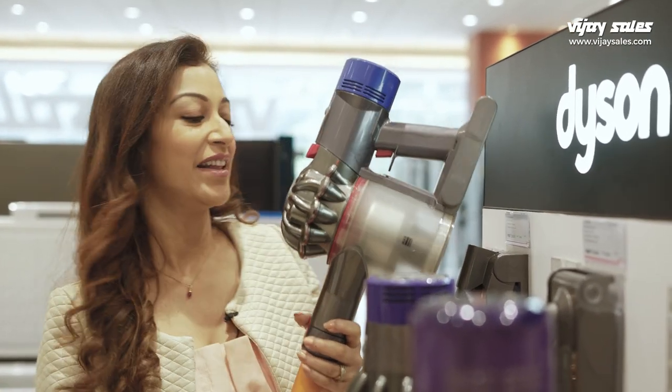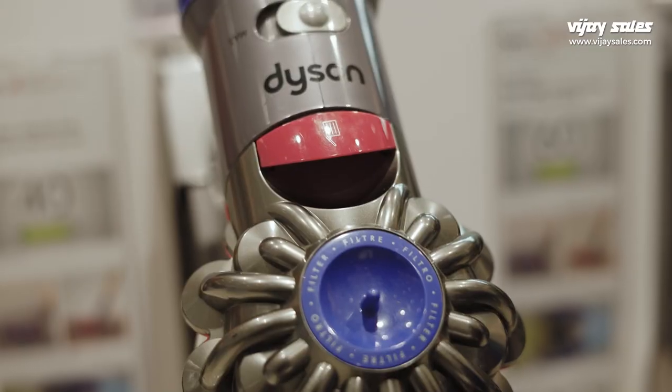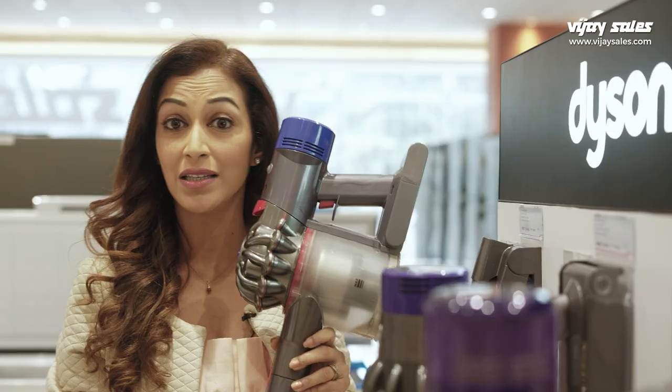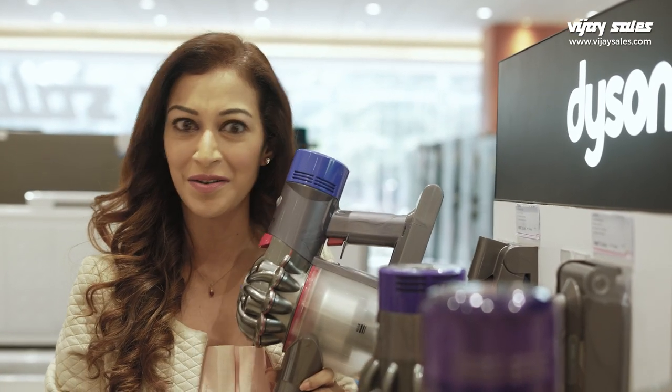Tell me something — who likes dust? No one, right? Especially when you get onto a sneezing spree because you are so allergic to dust, like me. Now this is your magic wand — the Dyson vacuum cleaner. It actually captures dust particles as thin as 0.1 microns. Quite something of a dust buster if you ask me.